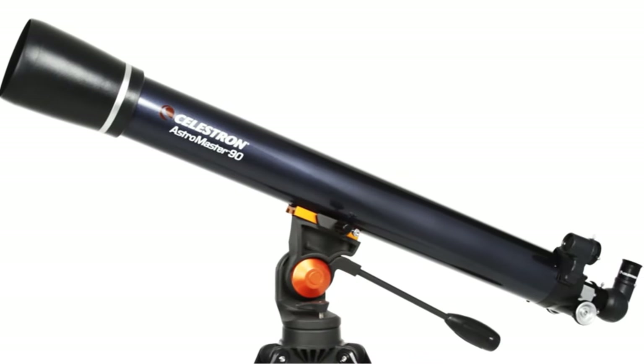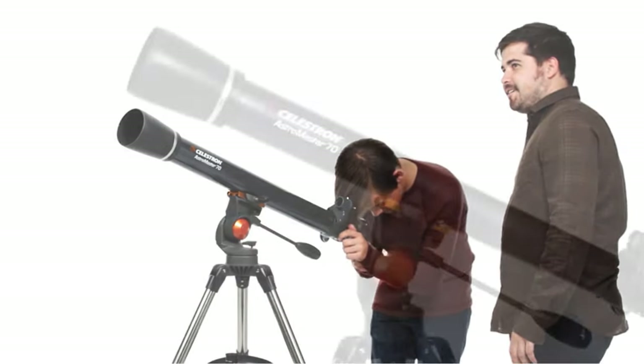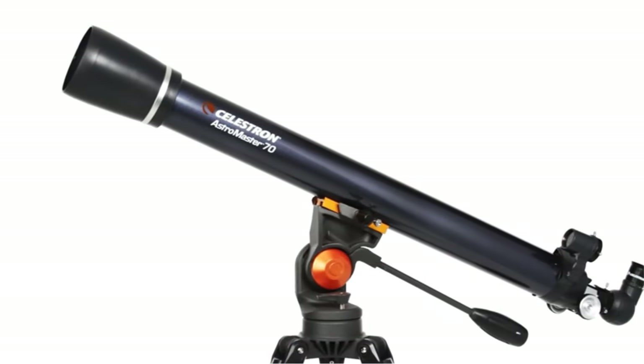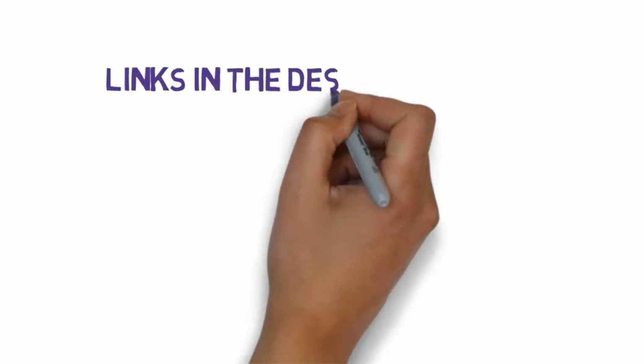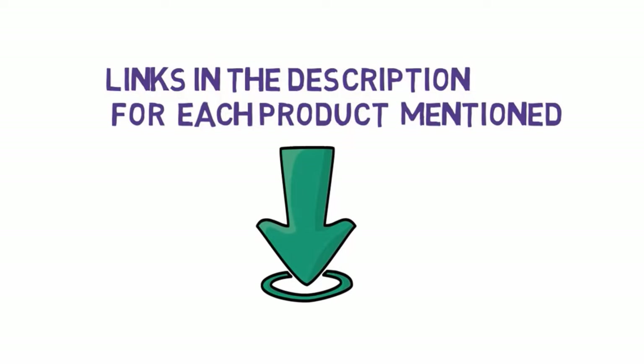Are you looking for the best space telescopes? In this video, we will look at some of the 7 best space telescopes on the market. Before we get started, we have included links in the description, so make sure you check those out to see which one is in your budget range.